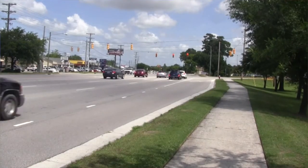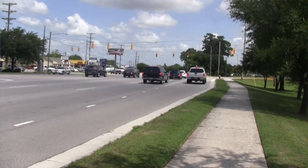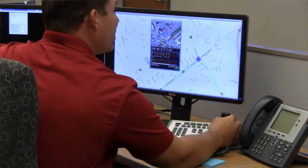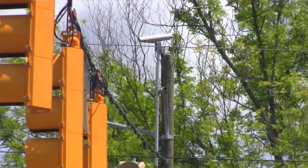These cameras are operating 24 hours a day, so we have the capability to not only focus on that intersection where the camera is located, but we can focus down the corridor to see if there are any issues with left turns or traffic being backed up, so that we can make immediate adjustments out in the field. The intelligent transportation system uses cutting-edge technology to get drivers safely and efficiently from point A to point B.